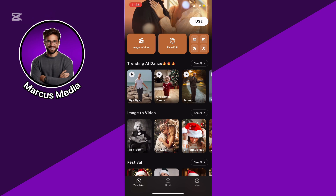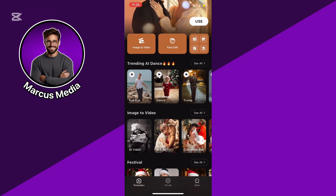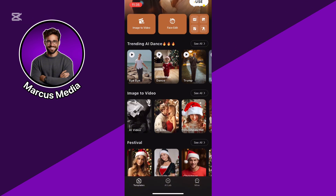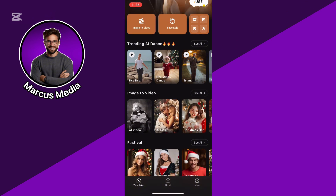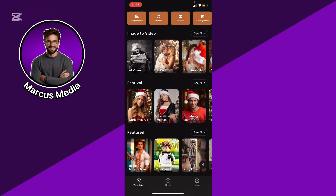One thing to consider is that some of the more advanced features might be locked behind a paywall, but if you're just starting out the basic features are fun and offer plenty to experiment with. If you're into sharing quirky animated content, Selfies AI is definitely worth checking out.